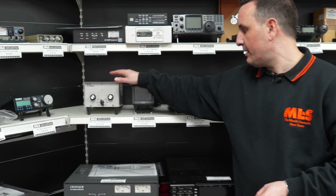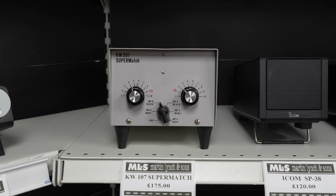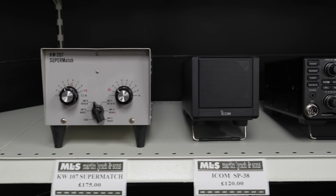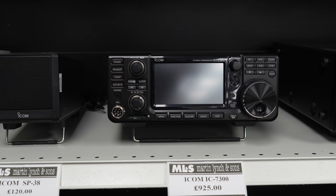Moving across, another little KW Super Match, another SP38, another IC7300, and an FTDX 1200.